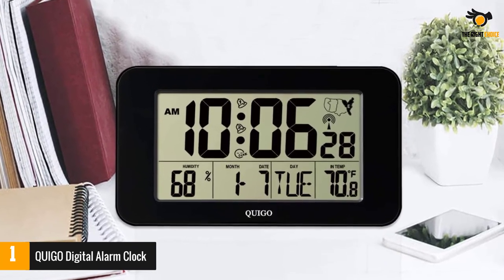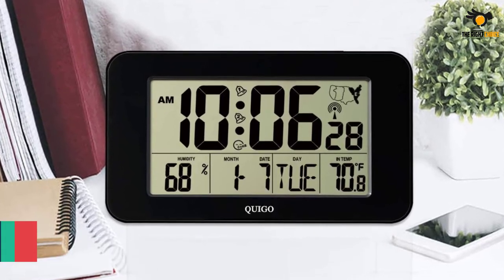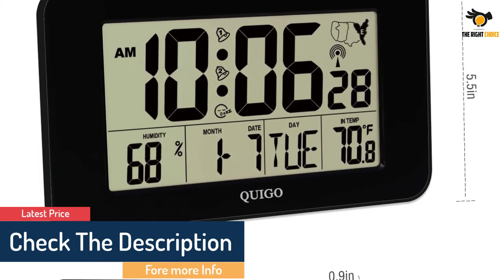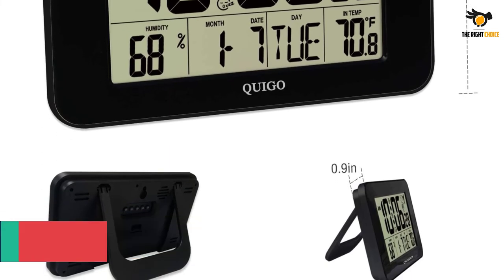Since this clock does not require a power cord, you can set it conveniently anywhere. It has also undergone multiple rounds of manual inspection to ensure accurate time. The large digits display of time with seconds, and the clear display brings a more comfortable viewing experience even when hung on the wall.